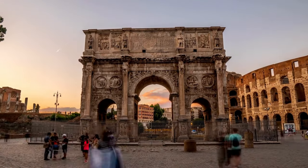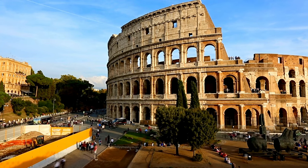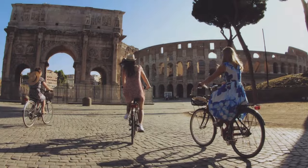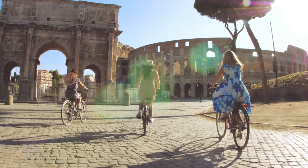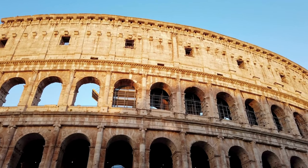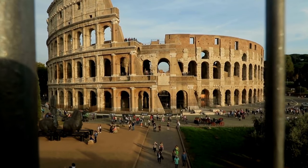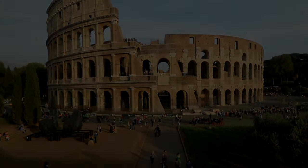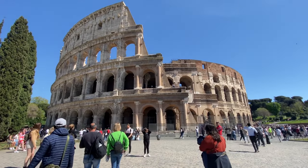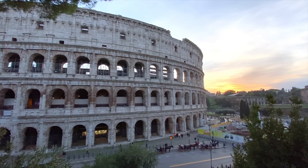Today, the Colosseum stands as a symbol of Rome's enduring legacy. It's not just a relic of the past — it's a reminder of the city's rich history and its contributions to art, culture, and architecture. It's a place where the ancient world meets the modern, and where millions of visitors from around the globe come to connect with the past. And there you have it, folks. We've journeyed through time and explored the incredible world of the Colosseum, from its awe-inspiring architecture to its captivating history and symbolism. Until our next exploration, keep your curiosity alive, keep discovering, and keep traveling. Thanks for joining us here on Geography Hub.